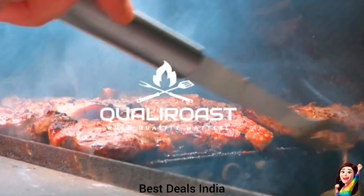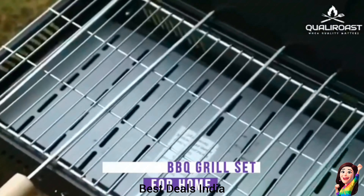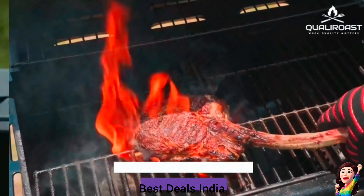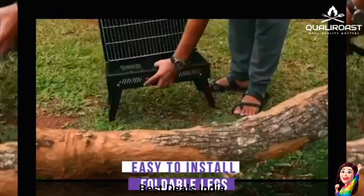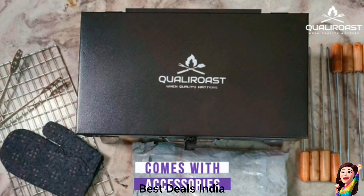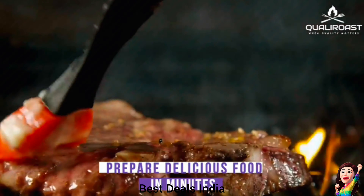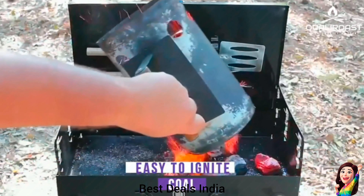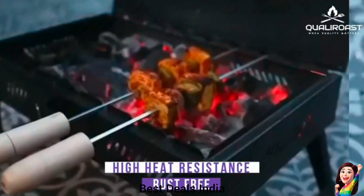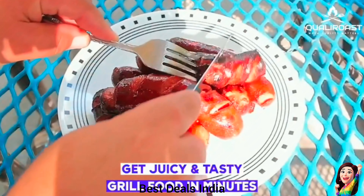6. BBQ Grill: Its briefcase-style design with foldable legs allows it to be placed on a table, making it a portable BBQ grill — you can roast your food anytime, anywhere. The iron used in the BBQ grill set is of thick quality, durable, and rust-free. The thick iron ensures that the coal-burning sensation doesn't impact its layer. Product link is given in the sixth link.